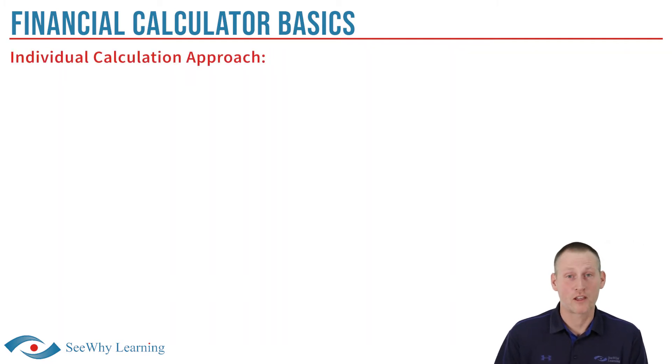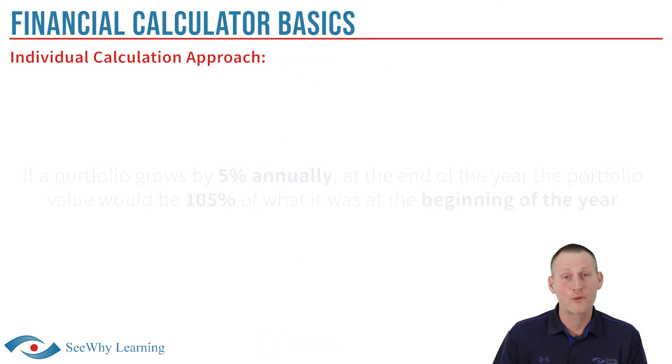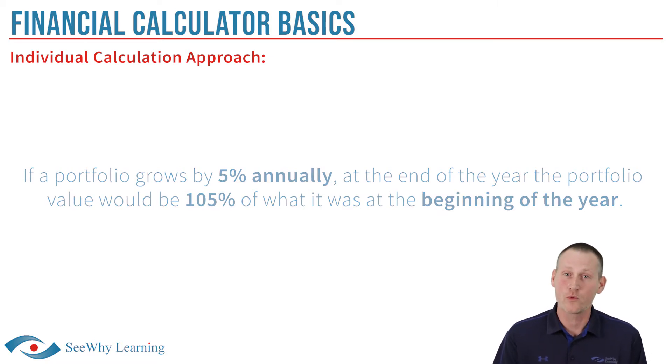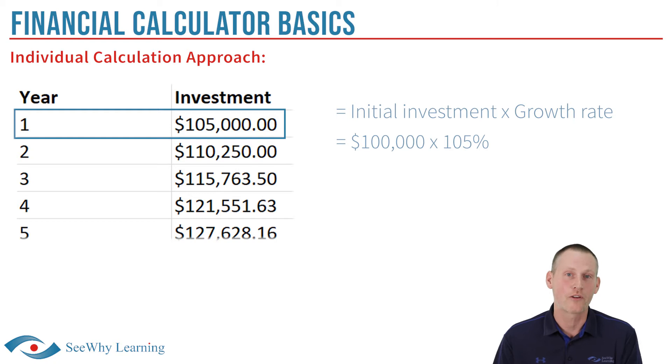We'll start with the individual calculations approach. Have a look at the Excel spreadsheet you see here — it shows 30 different calculations, one for each year. If a portfolio grows by 5% annually, at the end of the year the portfolio value would be 105% of what it was at the beginning of the year. Using this method, it's easy to see that Troy's portfolio would be worth $105,000 after year one, calculated as $100,000 times 105% equals $105,000.